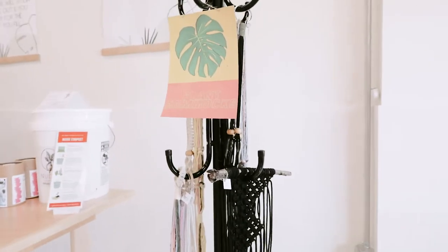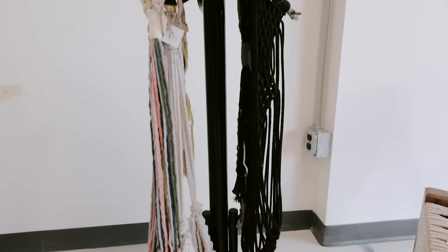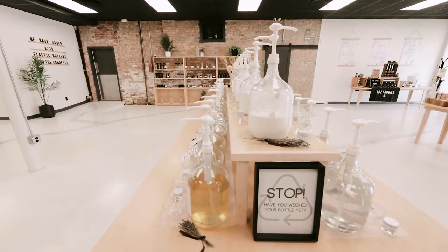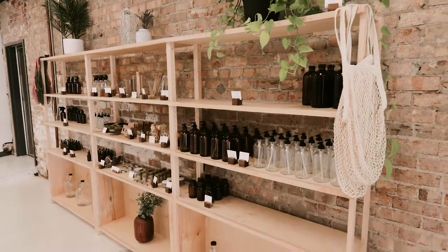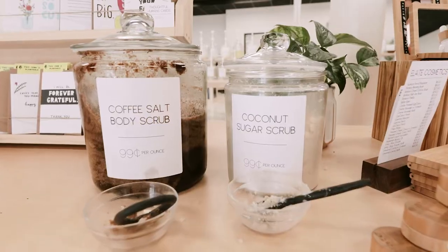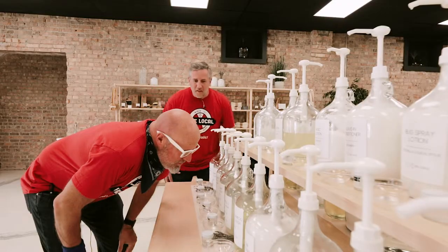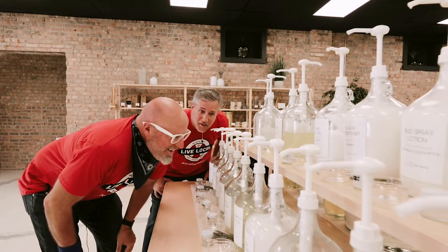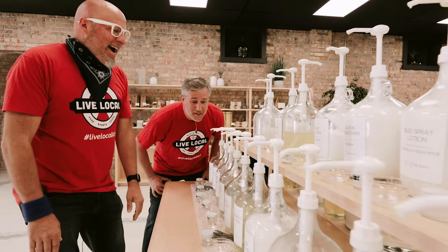Hey, do you happen to have any plant hammocks in your store? What are you looking at shampoo for? I'm just looking. I like shampoo.